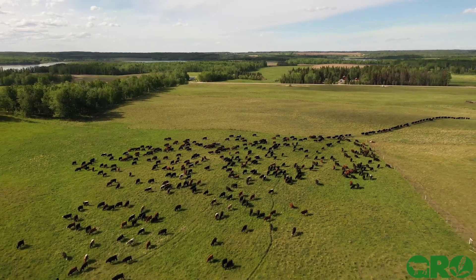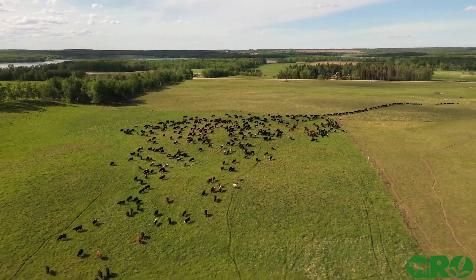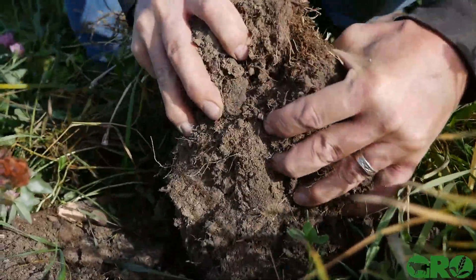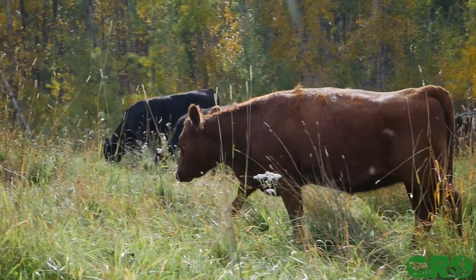A very big challenge for us as ranchers is to manage the ever-shrinking land base that's available to us in a way that maintains healthy, productive, and sustainable pastures. While there's a ton of information available on land management and the effects that rotational grazing can have on a pasture and the soil beneath it, it can be really hard to visualize what that might look like on our own land base without actually being able to see it in action.